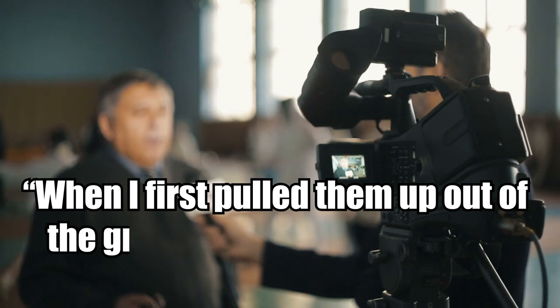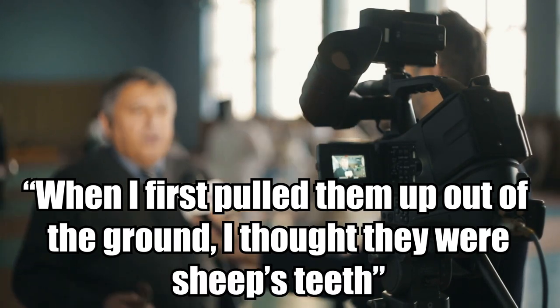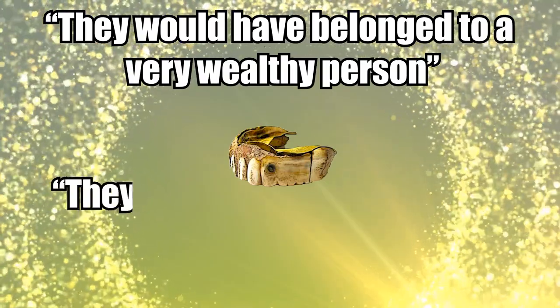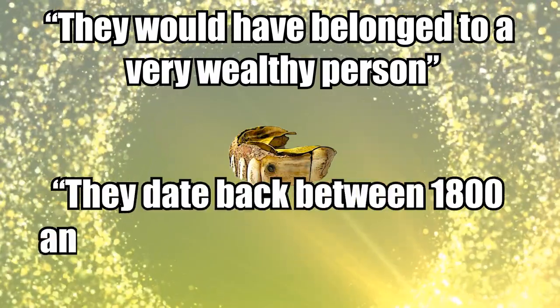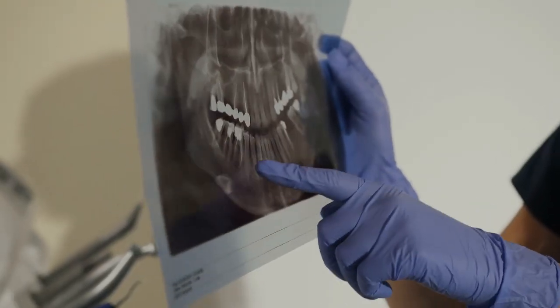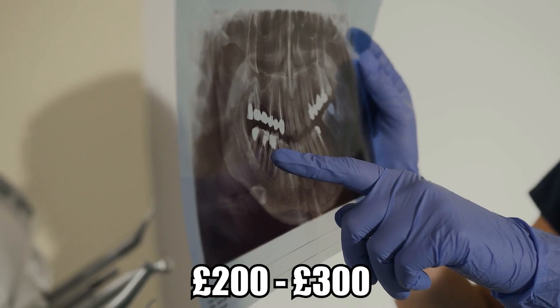'When I first pulled them up out of the ground, I thought they were sheep's teeth,' Cross said. They would have belonged to a very wealthy person, he said, adding that they date back between 1800 and 1850 and would have cost a fortune at the time. A dentist friend said that the owner would have paid between 200 to 300 pounds in the 1800s, and that would have bought half the houses in the Buckinghamshire village of Brill back then.